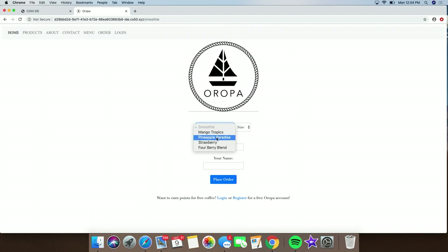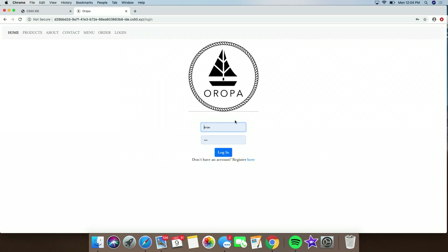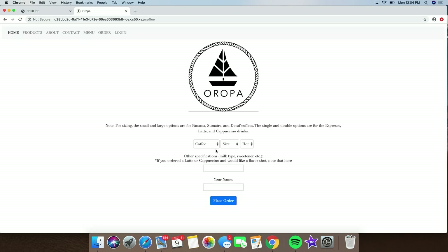And so now if you order a coffee — like a smoothie or anything like that — pineapple paradise, large, we'll say the name's Brian. You place the order. Order a large one. Log in as Brian. Coffee, cappuccino, double, hot, Brian — place order.